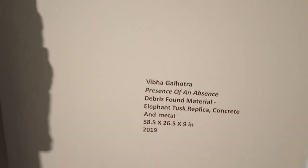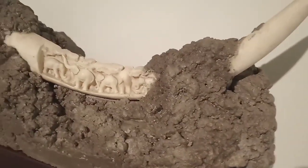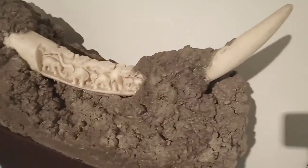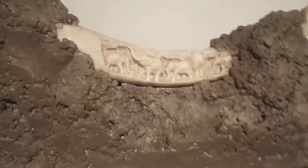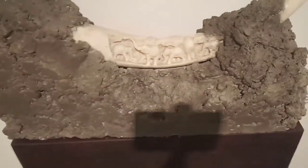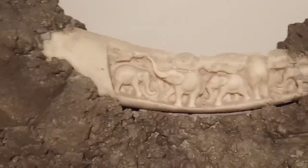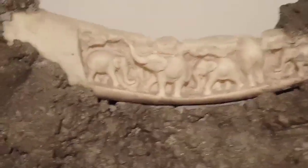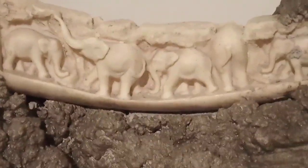Now you're looking at the work by Viva Galhotra — 'Presence of an Absence: Debris.' This is an elephant tusk replica in concrete and metal. Debris is a commentary on the extinction of species. I love this work — I was looking at it very carefully and taking more time.